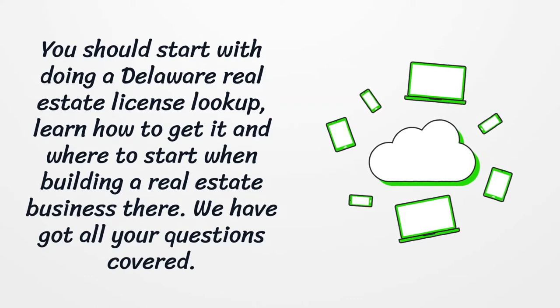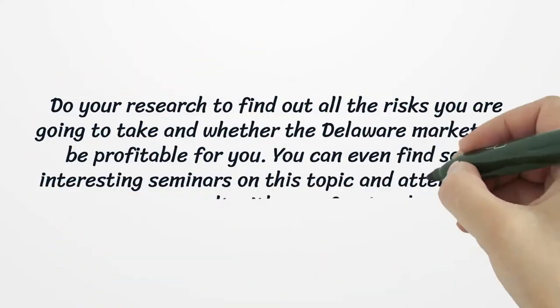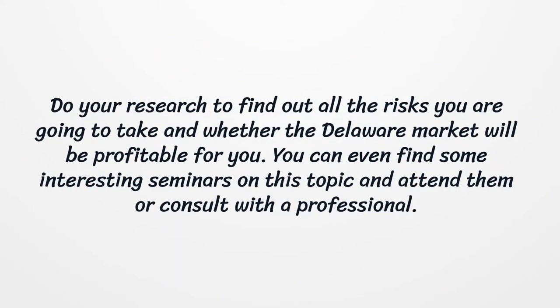We have got all your questions covered. Do your research to find out all the risks you are going to take and whether the Delaware market will be profitable for you. You can even find some interesting seminars on this topic and attend them, or consult with a professional.